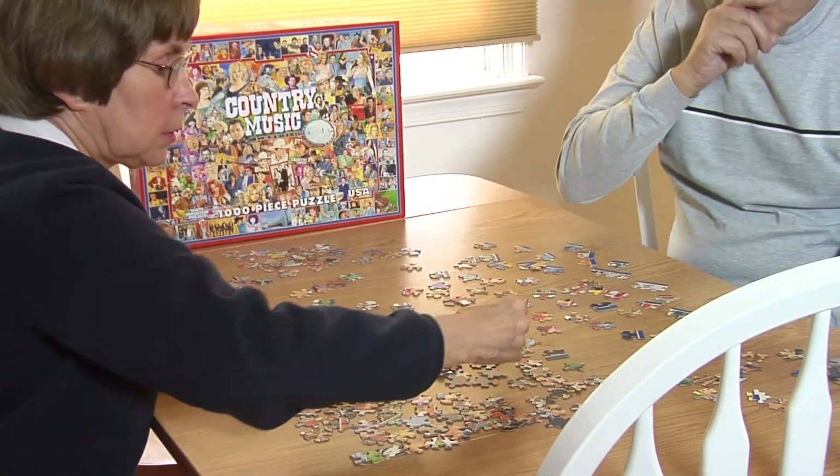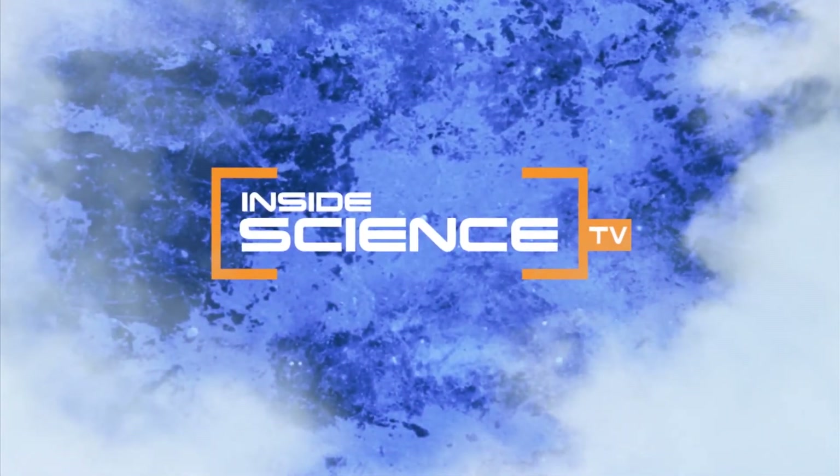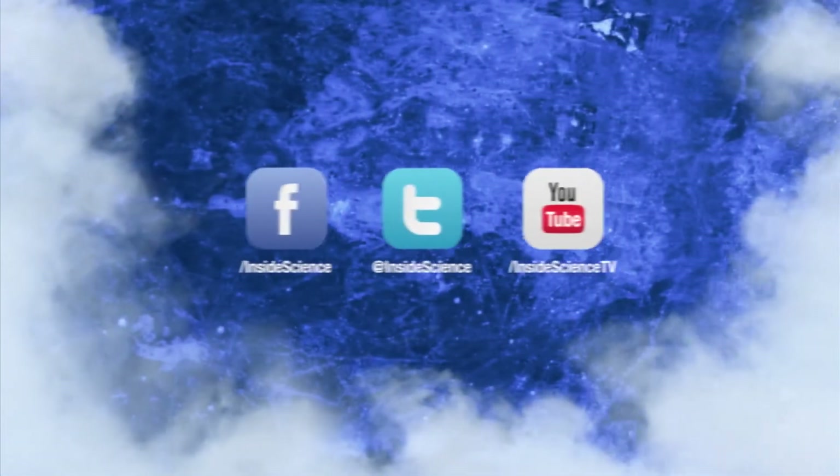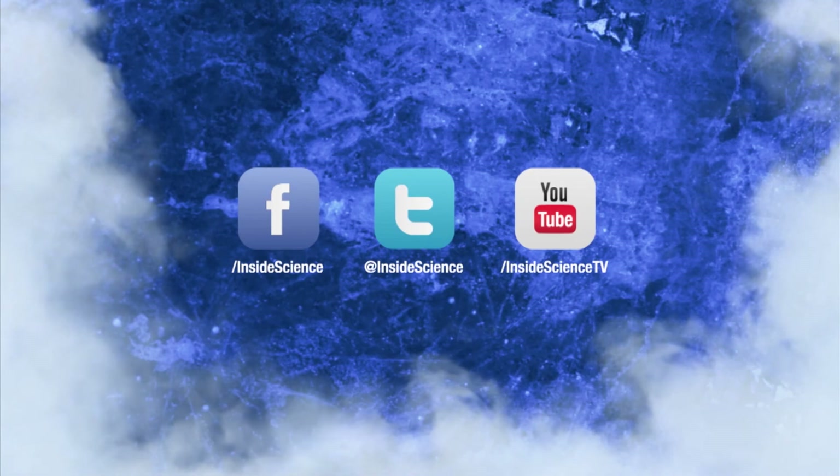I just keep telling myself I'm thankful for what I got. I'm Josh Lebowitz reporting for Inside Science TV. If you enjoyed this edition, follow us on Facebook, Twitter, and YouTube.